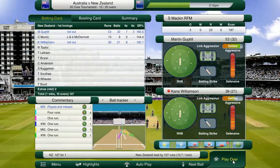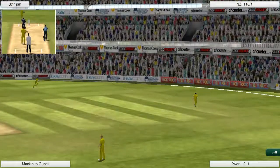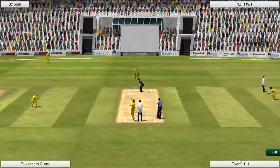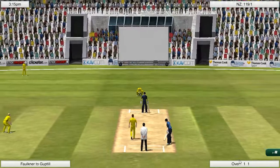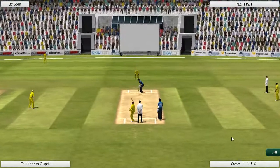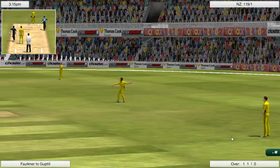This is absolutely perfect, to be fair, because this New Zealand side is full of hitters — especially in the middle to lower order. You look at Anderson, you look at Kurglein, you look at Tim Southee — those guys can hit the ball a hell of a long way. And we've just today got the platform to go and get the job done.